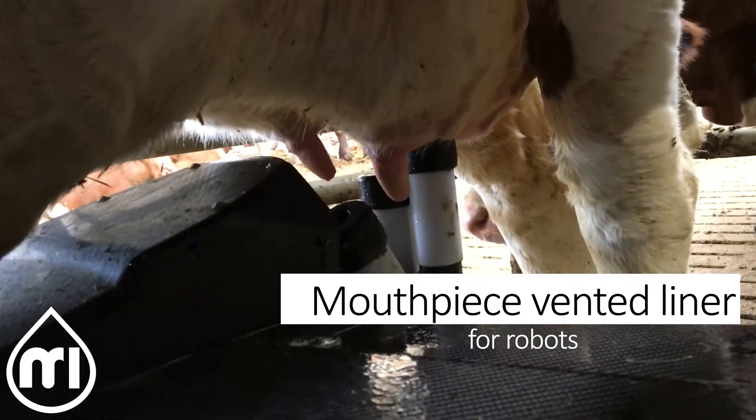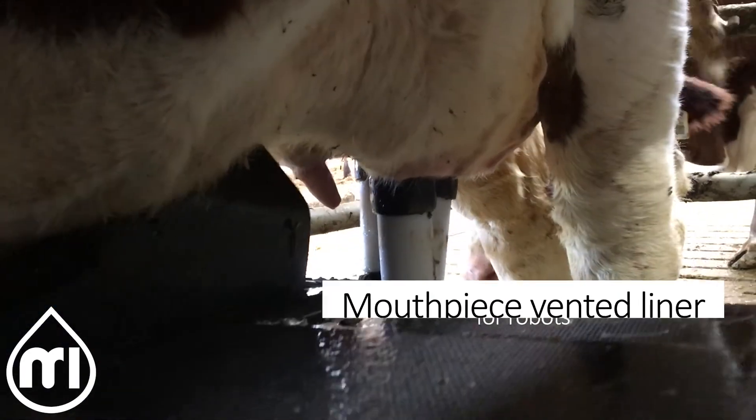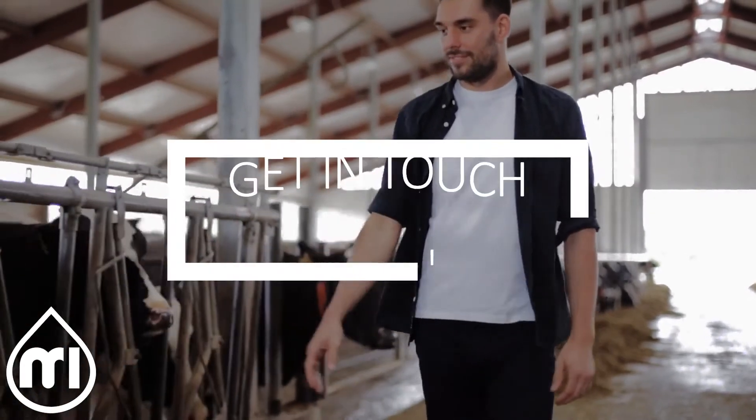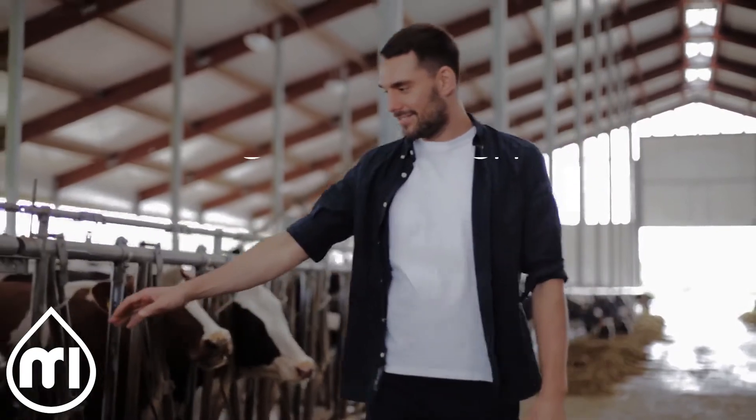We have the solution you need and can bring the benefits of our products to both larger teated cows and robotic milking systems. Get in touch today and let us combine our innovative products with our experience to help improve your farm.